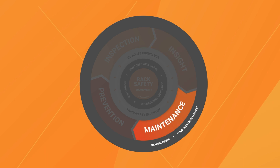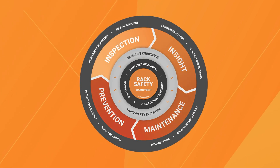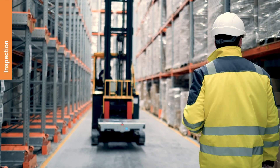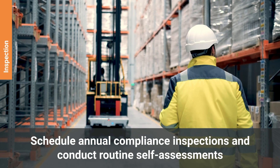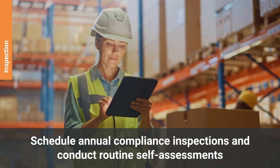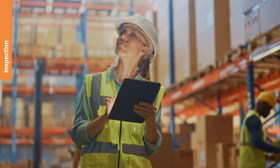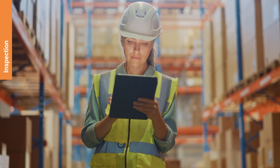Remember, safety is an ongoing journey, not just a destination. Third-party professionals with extensive expertise should conduct annual compliance inspections. Regular checks carried out by your own warehouse personnel are also necessary, with the frequency of inspections varying according to your warehouse's size and operational pace.